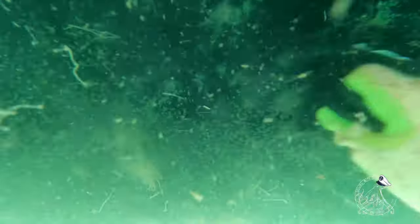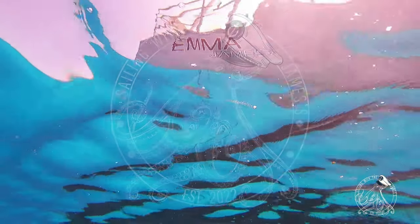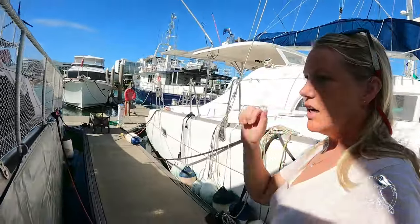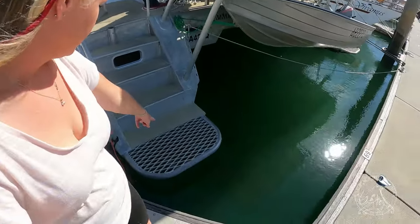First we'll start with the boat buying process. We knew that we wanted a catamaran, and number one on our list was access to water — specifically sugar scoops. What I mean by access to water is how we get on and off the tender and how we get in and out of the water. We knew we were going to be living on board with a little one and wanted to get her on and off the boat safely. This particular one has sugar scoops here.